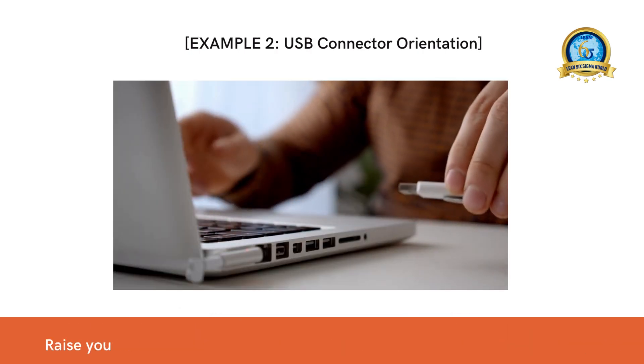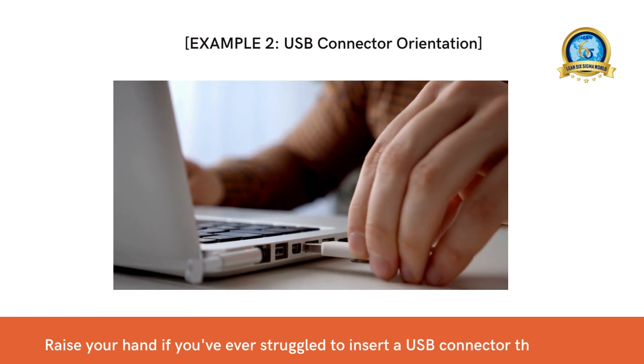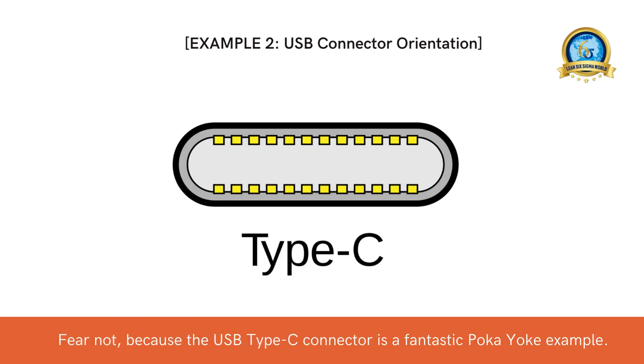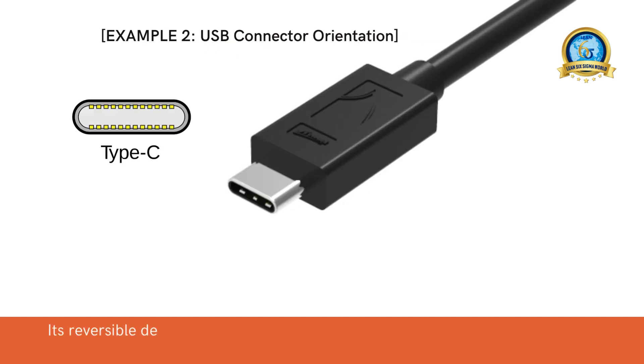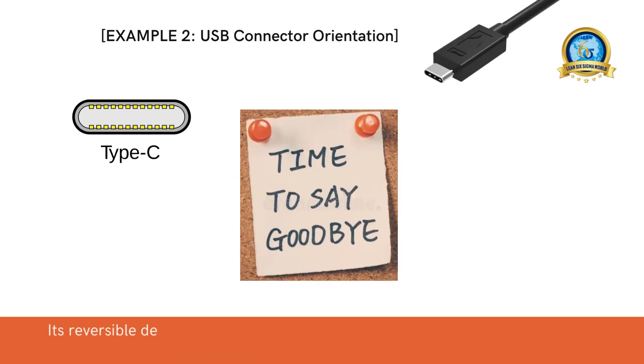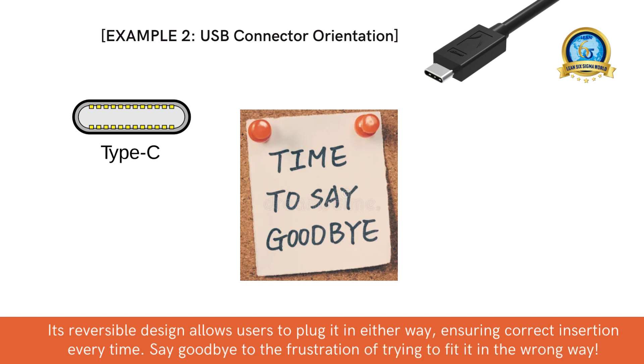Raise your hand if you've ever struggled to insert a USB connector the wrong way. Fear not! The USB Type-C connector is a fantastic poka-yoke example. Its reversible design allows users to plug it in either way, ensuring correct insertion every time. Say goodbye to the frustration of trying to fit it in the wrong way.